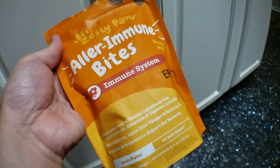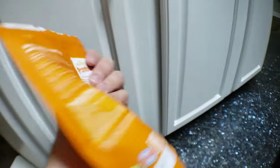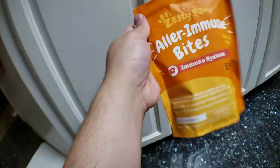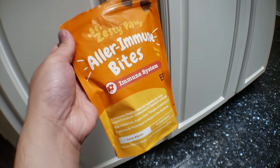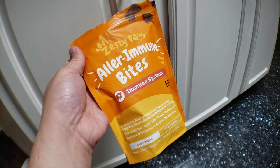It has apple cider vinegar, salmon oil, great for the skin and the stomach. So a lot of good stuff in here. I definitely recommend it. If you guys are interested, I'll leave a link down below and in the description box for you to check it out.